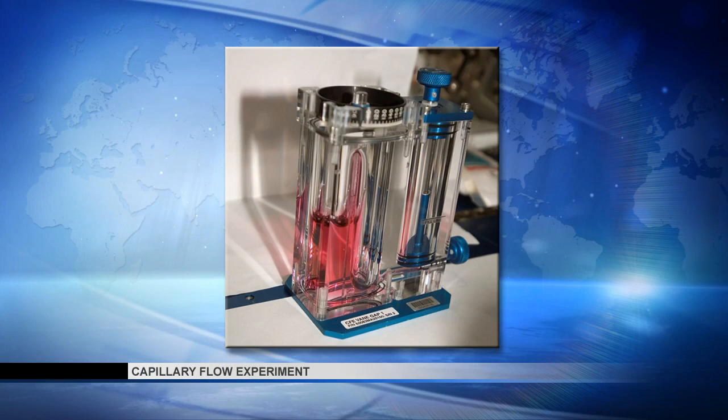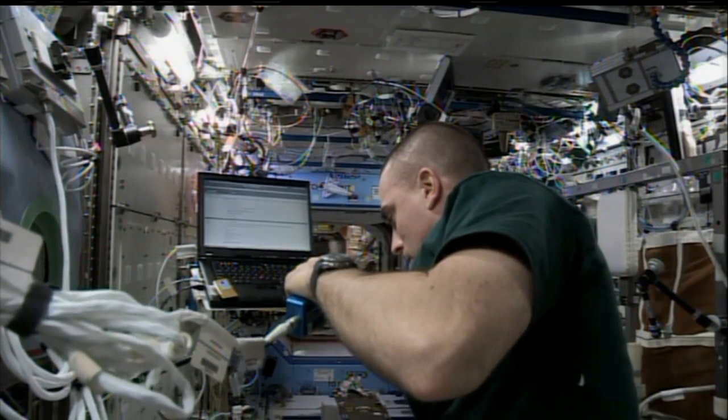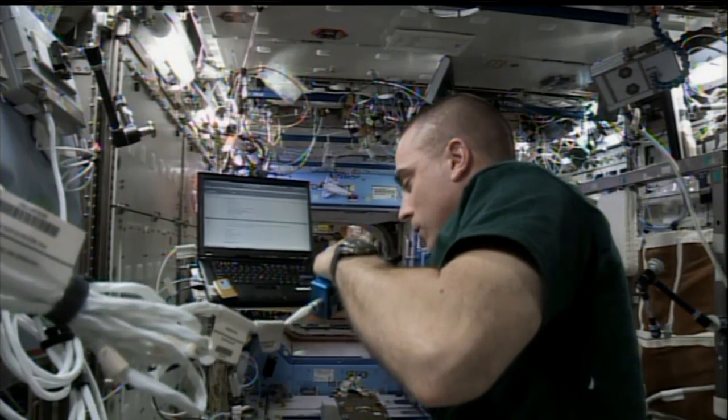Meanwhile, flight engineer Karen Nyberg worked with an ongoing fluids physics experiment known as the capillary flow experiment. Also on Thursday, Cassidy took photographs of samples collected for the binary colloidal alloy test experiment, known as BCAT.